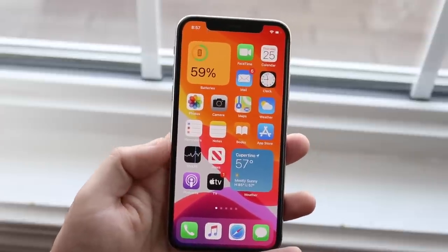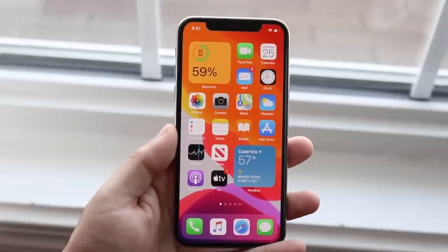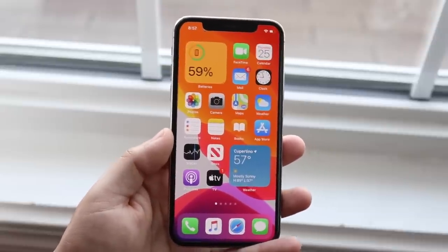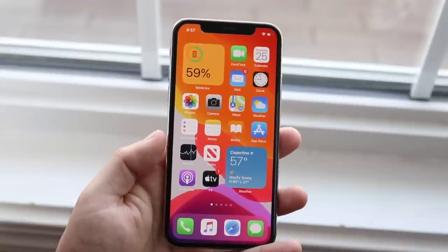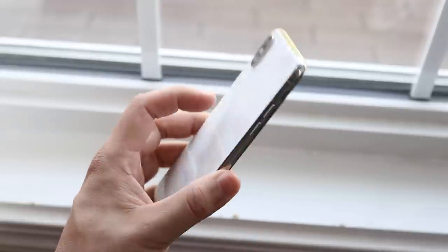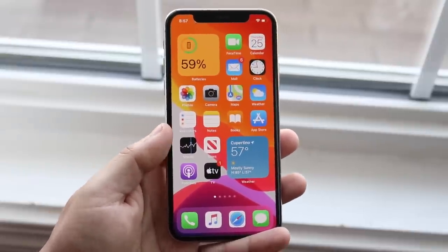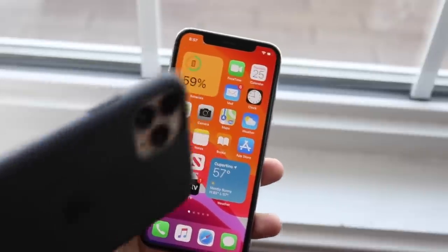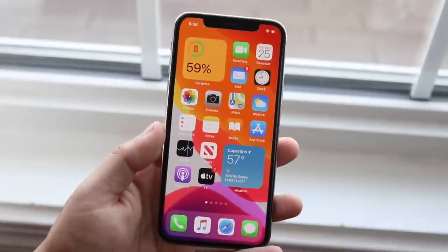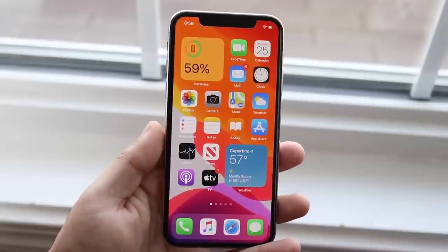I've made tutorials in the past on how to install betas on iOS, and the main reason for those is for developers or people who have a device they're not necessarily using — then it's totally okay. This iPhone X, for example, is a perfect case: it's one of my older phones. My main phone is this iPhone 11 Pro and it's still on iOS 13. I have almost all my other devices on iOS 14, but I don't use those, so it doesn't matter.